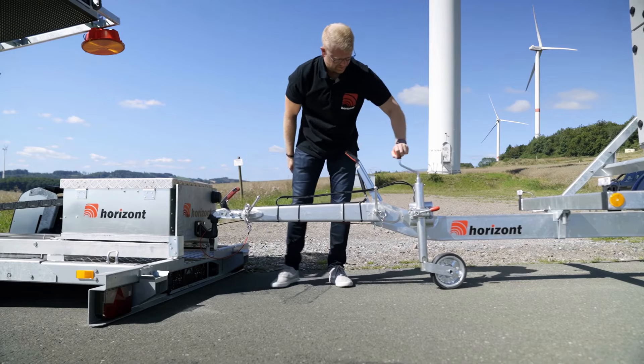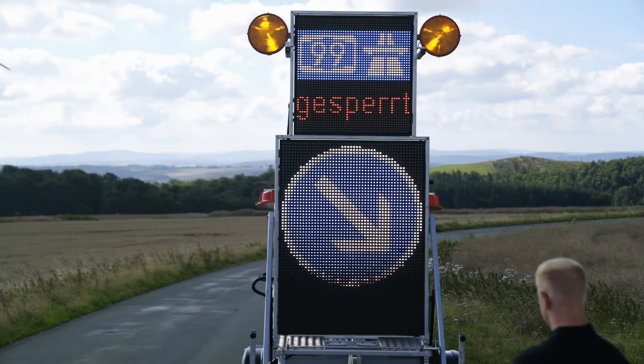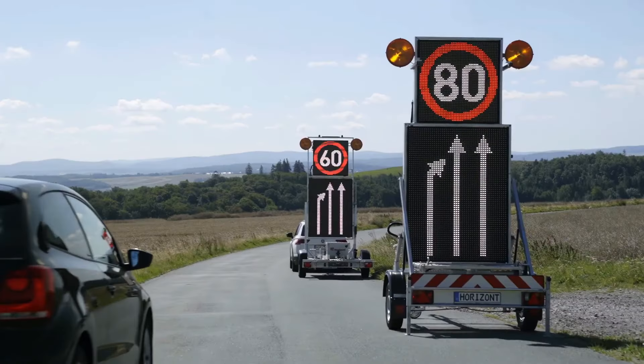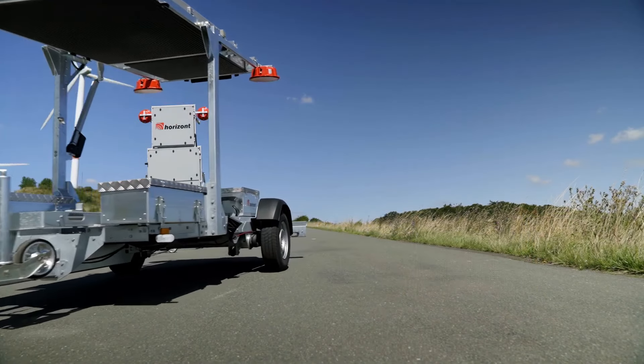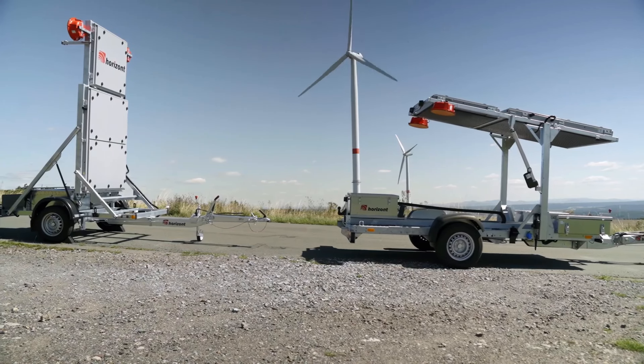Additionally, its compact design means it can be stored and transported easily, ensuring it's always ready when needed. With the Horizont Pickup VWA, road safety becomes more efficient, providing a reliable and mobile shield for construction zones, accident sites, and other hazardous areas.